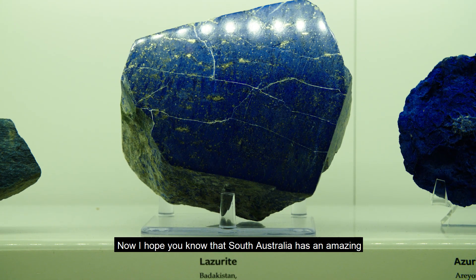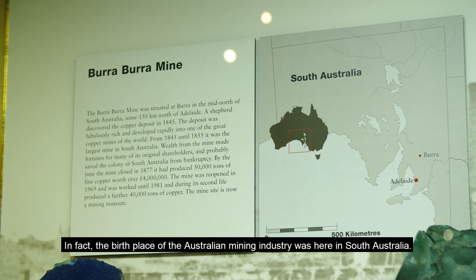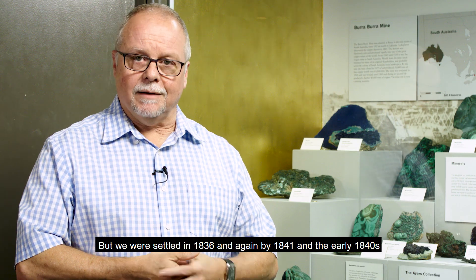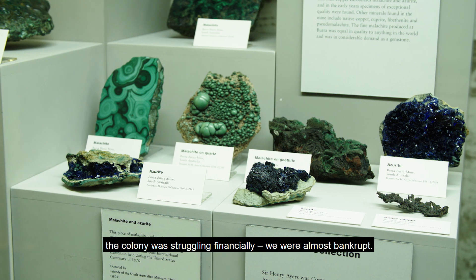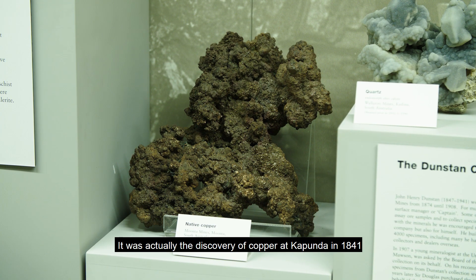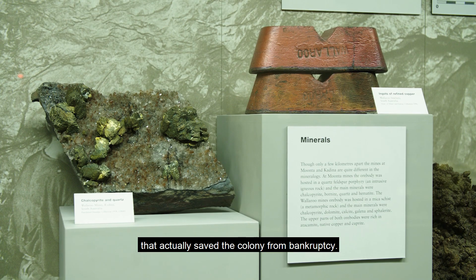South Australia has an amazing and very proud mining history — in fact the birthplace of the Australian mining industry was here in South Australia. We were settled in 1836, and by 1841 and the early 1840s the colony was struggling financially and almost bankrupt. It was actually the discovery of copper at Kapunda in 1841 and copper at Burra in 1848 that saved the colony from bankruptcy.